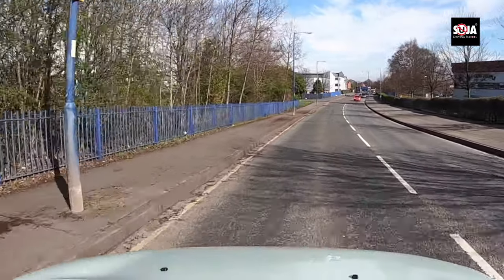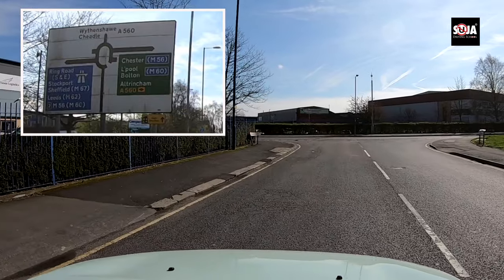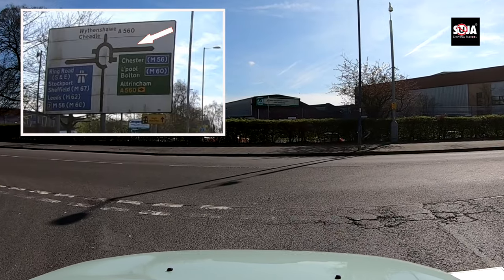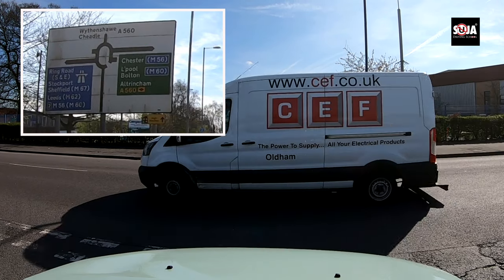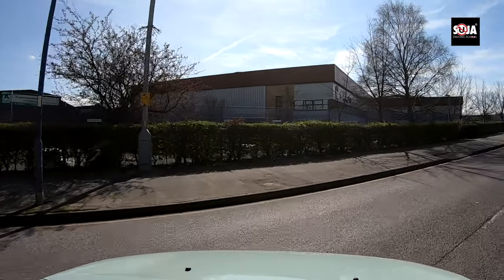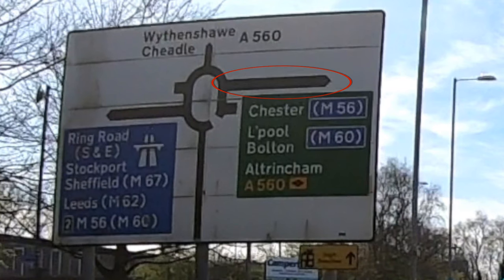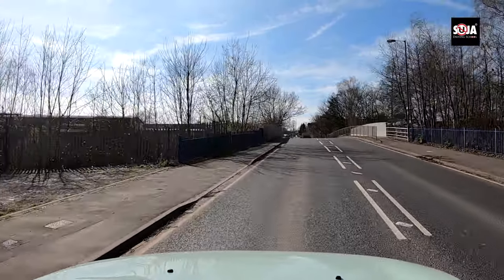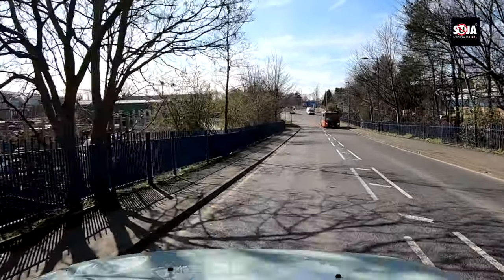Now we're going back to the Charleston roundabout, but this time taking the third exit. I'm going to show you what lane to be in, where to signal, because it's not that easy. The examiner might ask you to follow the signs to Altrincham or Chester. After the bridge, the signs for Chester and Altrincham will both be on the right-hand side — that's the third exit. The road markings may be very unclear here.